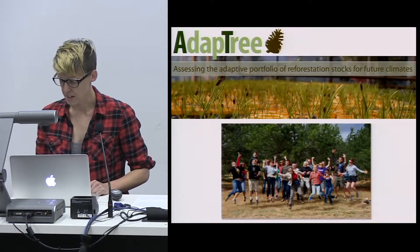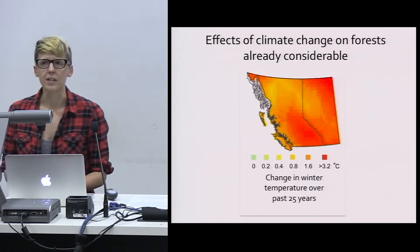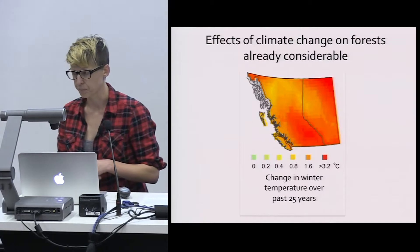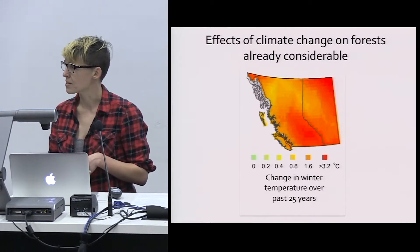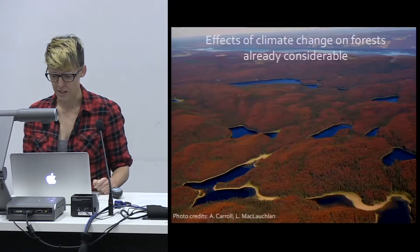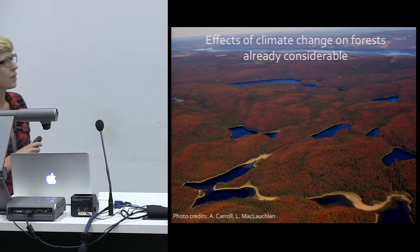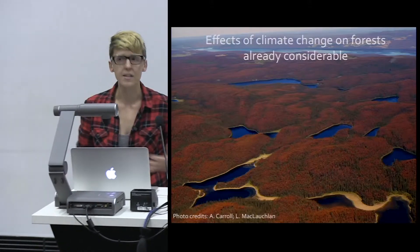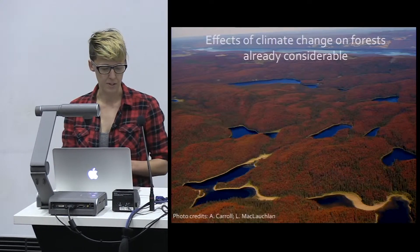Climate change has already had significant impacts on the health of our forests. In Canada, one of the best-known examples is the mountain pine beetle, where warmer winters have led to improved overwintering success of the beetle, contributing to large-scale infestations and destruction of forests. Here you can see the red is all dead trees that have been attacked and killed by the mountain pine beetle. This has had a huge impact on forests, forest-dependent communities, and the economy.